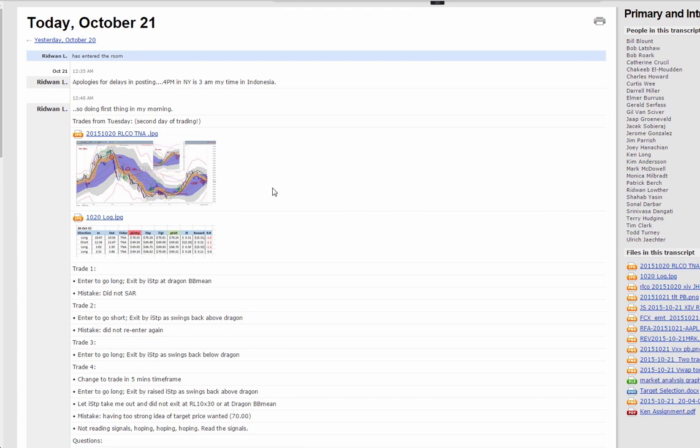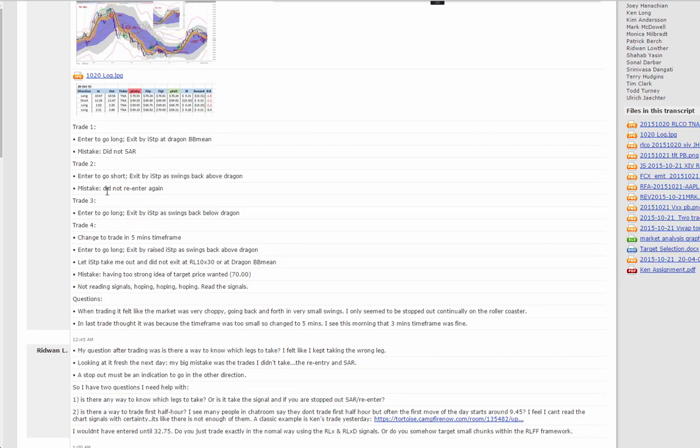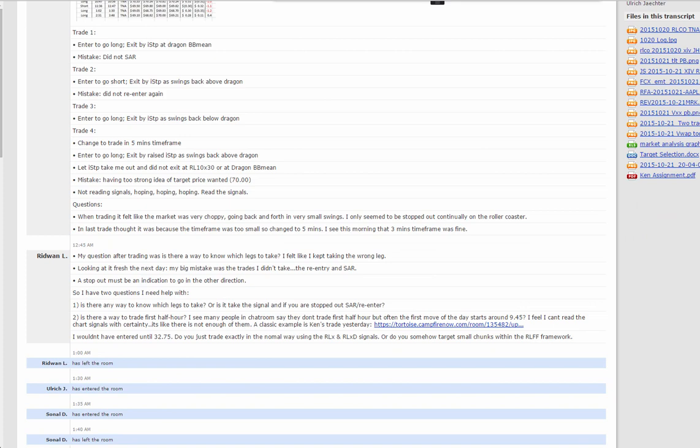I started off with Ridwan showing some professional analysis of his own trades in TNA today with the trade log, and then a careful, reflective learning entry about things he did right, things he felt he did wrong, areas he could improve, and some specific questions that he would like to get some help with.